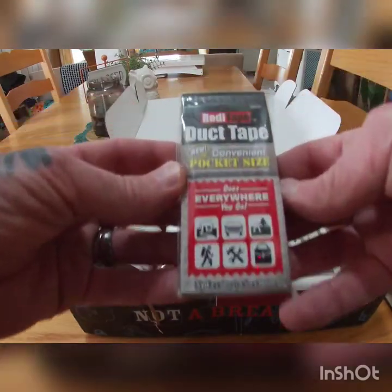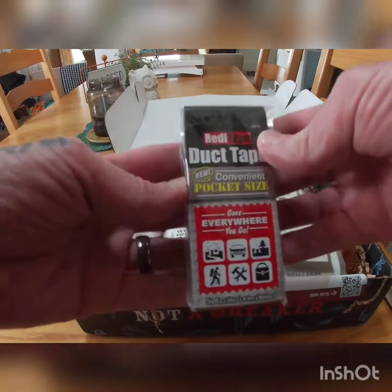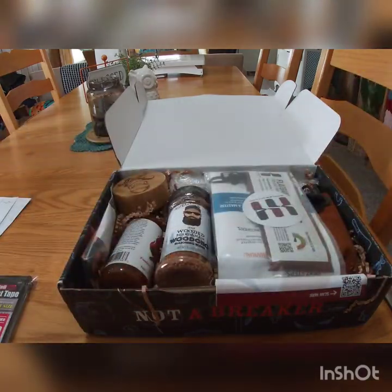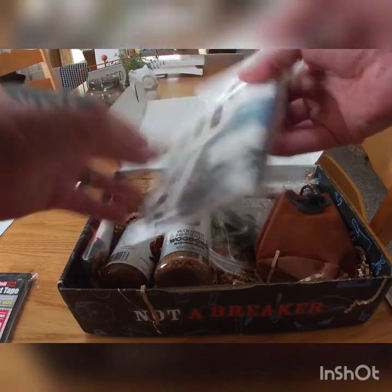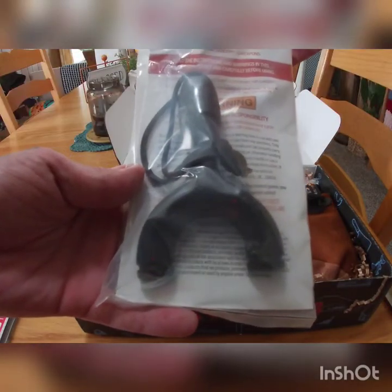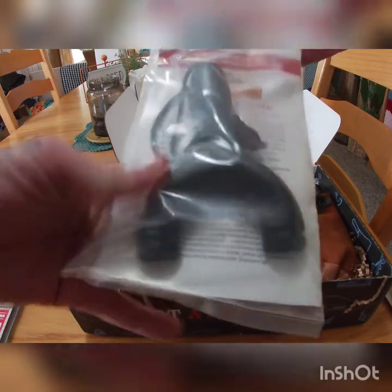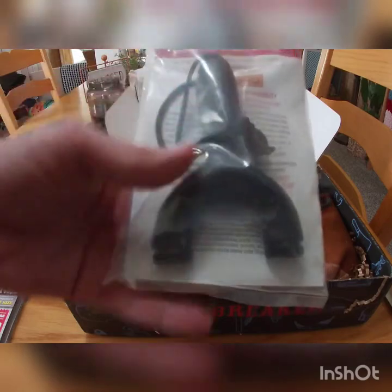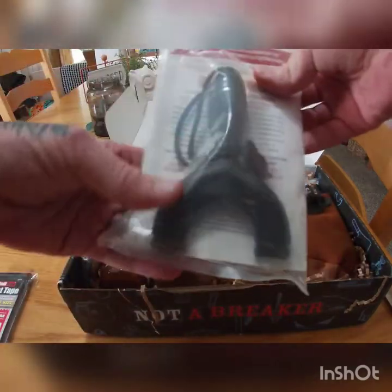First things first — we've got some duct tape: conventional pocket size, goes anywhere, ready tape. That's going to be used for quite a bit of stuff. And we have the Sparrow Slingshot. Zachary Fowler is a world-ranked slingshotist — he's really good. If you see any of his videos, he is really good. We're definitely going to put that to use.